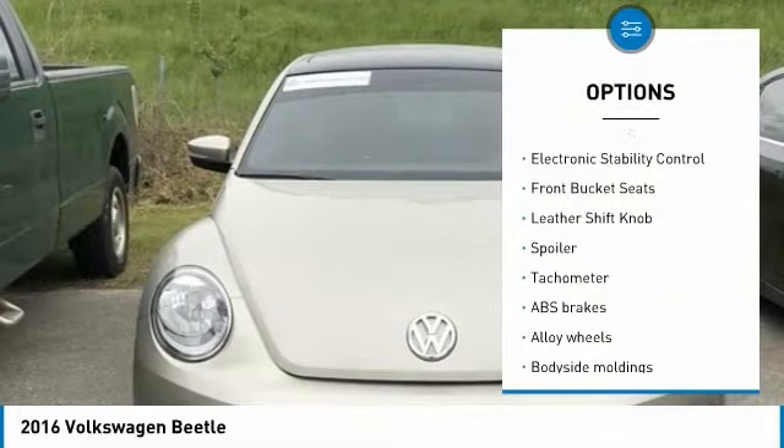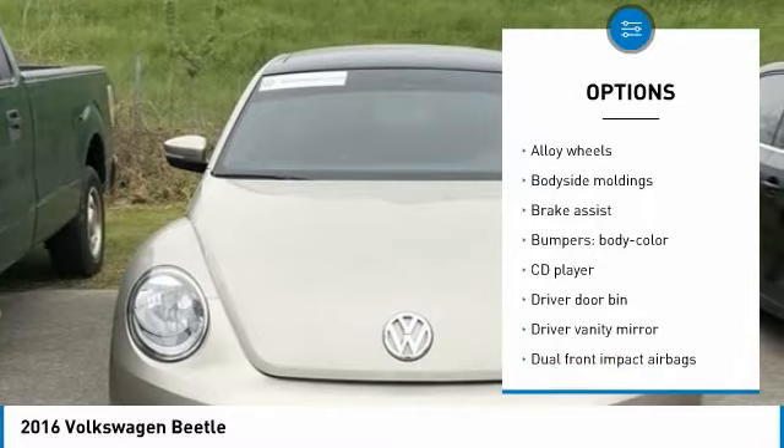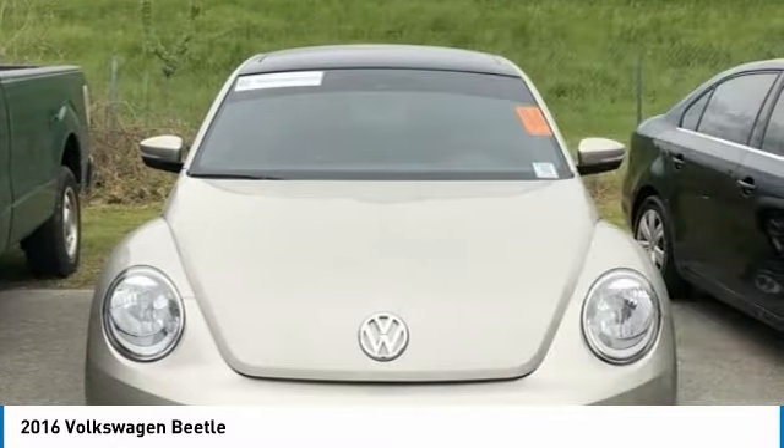4-Wheel Disc Brakes, 8 Speakers, ABS Brakes, Air Conditioning, Alloy Wheels, Body Side Moldings, Brake Assist, Body Color Bumpers.